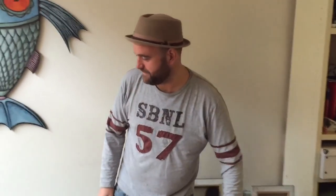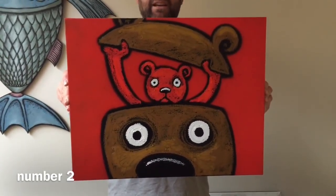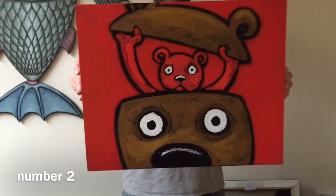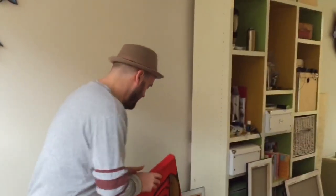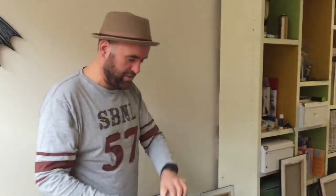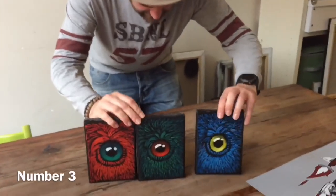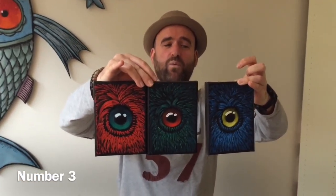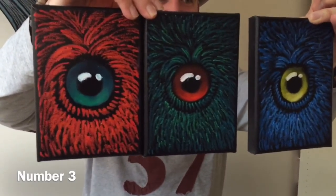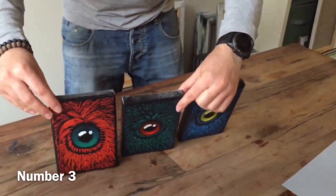You get two limited edition silk screen prints to your house — that's number one. We continue with number two: this painting, 40 centimeters by 50 centimeters, regular price 450 euros, now 190 euros. And we keep going with a triptychon — three monsters, each 13 centimeters by 18 centimeters. Instead of 150 each, so 450 for all three, you can have these beautiful monster eyes — all three of them — for 180 euros. That is number three.